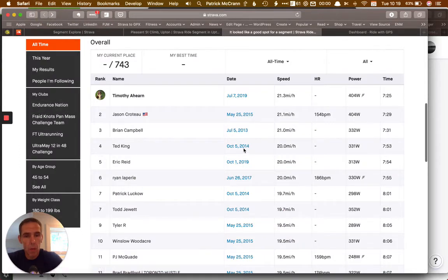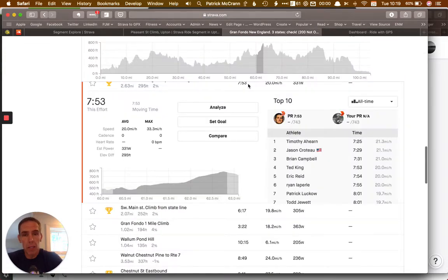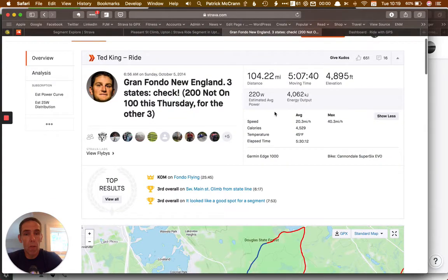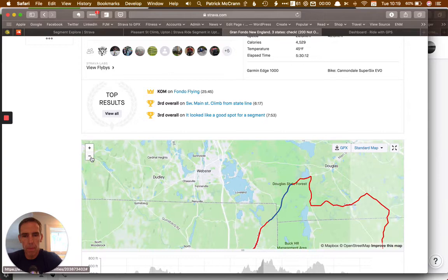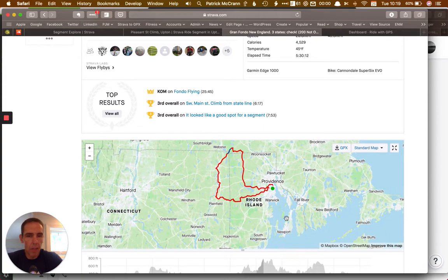Ted King, the one and only. Hasn't been out here in a while on the East Coast, but let's see what he's doing for riding because usually he does long rides. Here we go — Ted King did the 104 miles, the Grand Fondo of New England. Who knew? Awesome. So if I zoom out of this now — aha, this is something I can work with. Because I live just kind of over in this area here and this is where the ride is. This is perfect, exactly what I want.